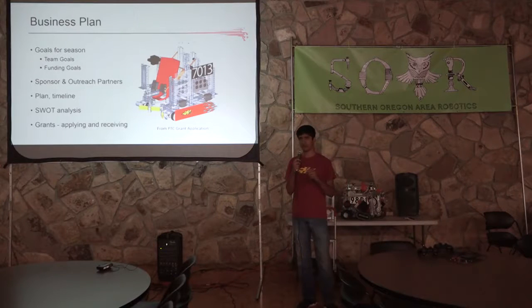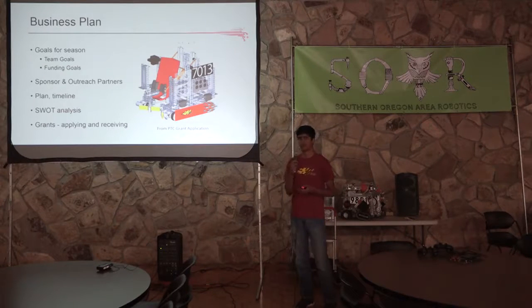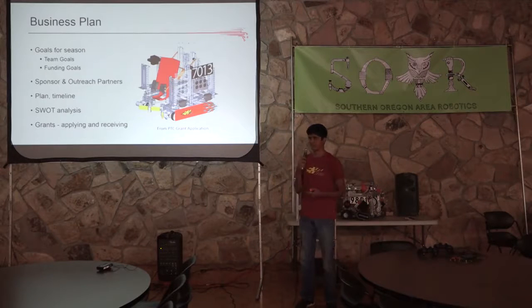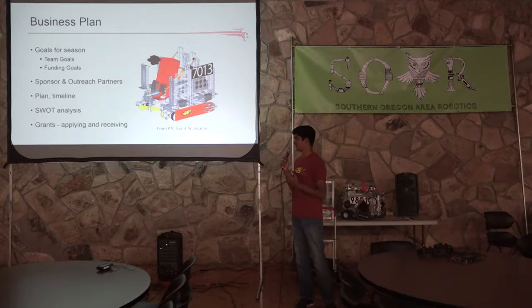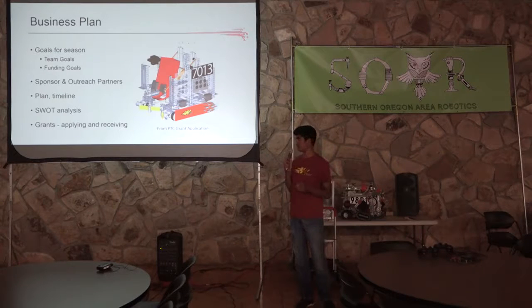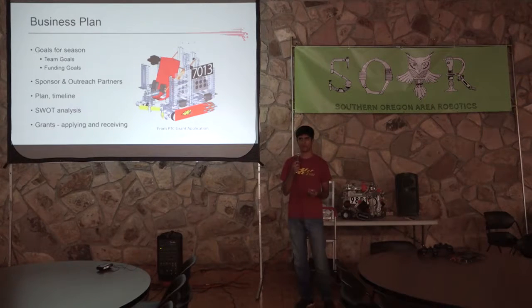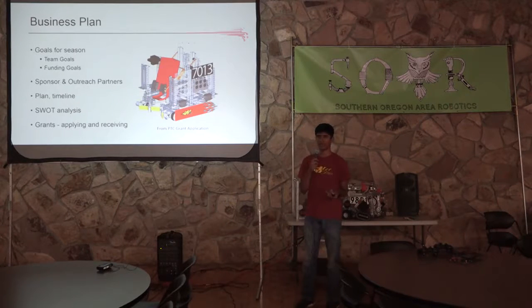In terms of the business plan, the main point is to show the goals for the season — whether team goals, design goals, outreach goals, or funding goals. You want to include sponsors and outreach partners, and have a plan or timeline of how you're going to achieve your goals and funding throughout the season. I put SWOT analysis there because at the World Championships, after talking extensively about our robot and outreach in several pit judging sessions, one thing judges nitpicked on was a SWOT analysis — that's strengths, weaknesses, opportunities, and threats. Little things like this can really put your engineering notebook above other teams. You also want to show any grants you applied for, like the PTC grant or education grants, and show the process of applying and whether or not you received them.